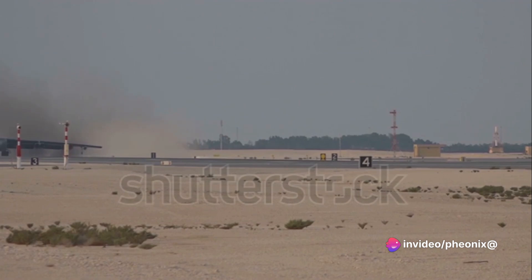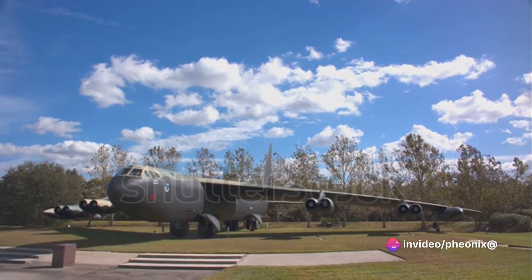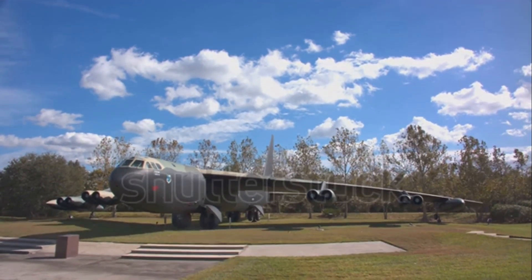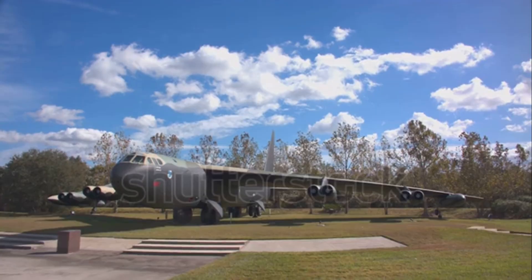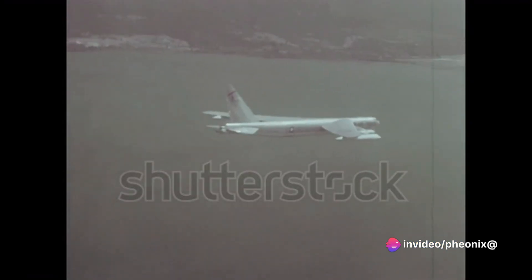One such significant operation was Operation Linebacker 2 in December 1972, also known as the Christmas Bombings. Over a span of 11 days, B-52s flew over 700 sorties, dropping 15,000 tons of bombs on North Vietnam. The operation was a pivotal moment in the war, and demonstrated the B-52's capacity for sustained, large-scale bombing campaigns.